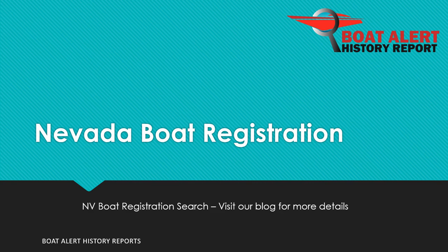Are you wondering about Nevada state boat registration or boat title searches? Hi everyone, Billy here from BoatAlert.com, your boat history search website, and today we will be looking at this very topic. Let's dive right in.